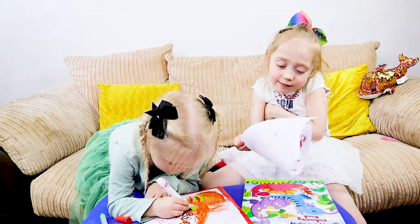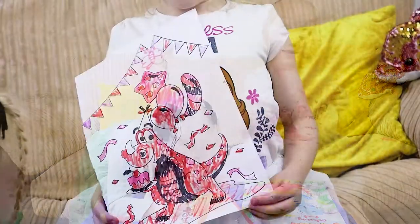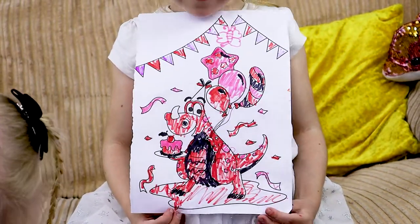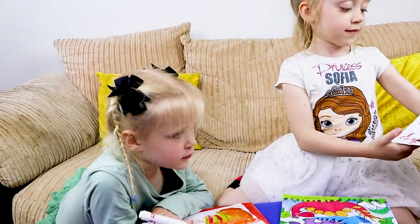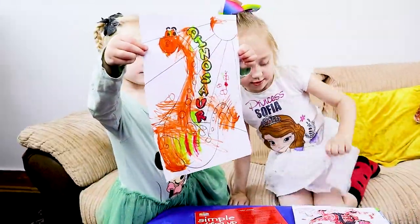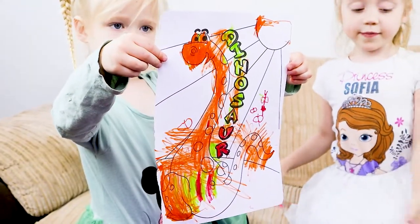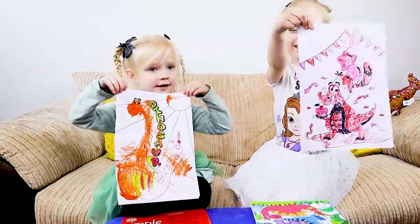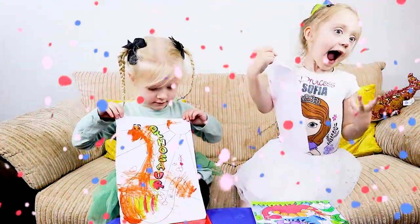Let's show everyone your beautiful pictures. Wow! Beautiful job, well done. That's a very beautiful picture. Robbie, show mommy your picture now. Wow! Beautiful job, Robbie. Well done, look at that. And who is the winner? Me! Both of you are winners, because both of you have done such an amazing job!